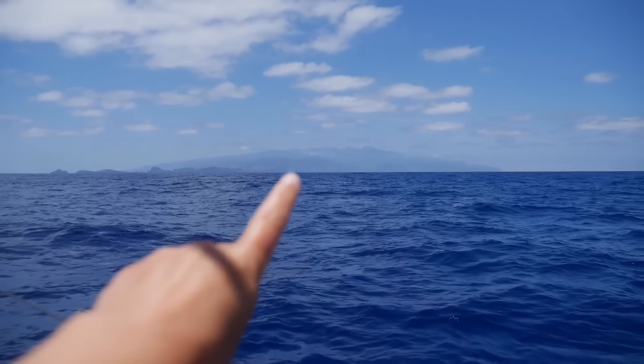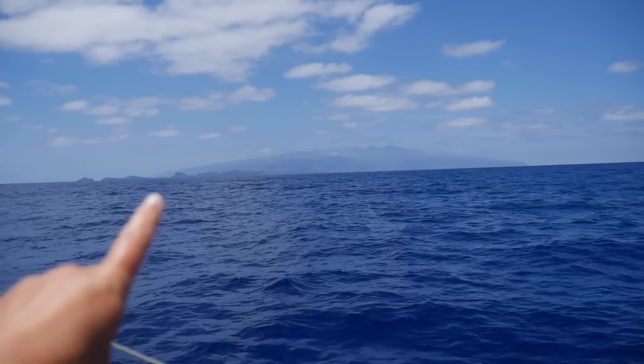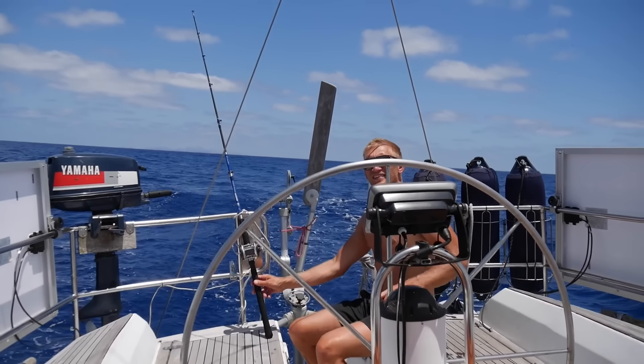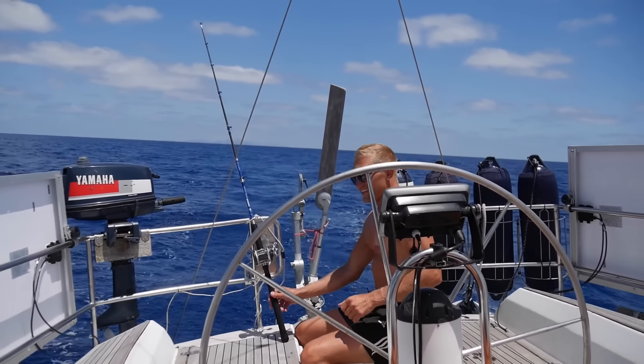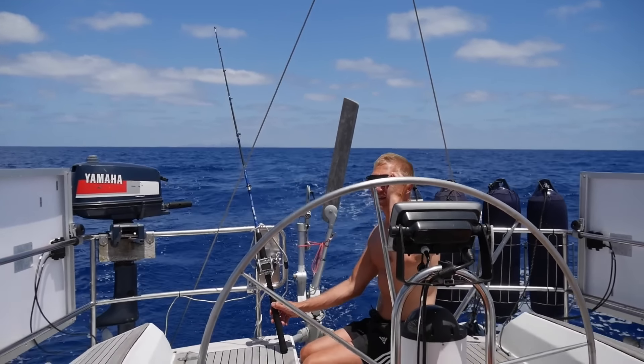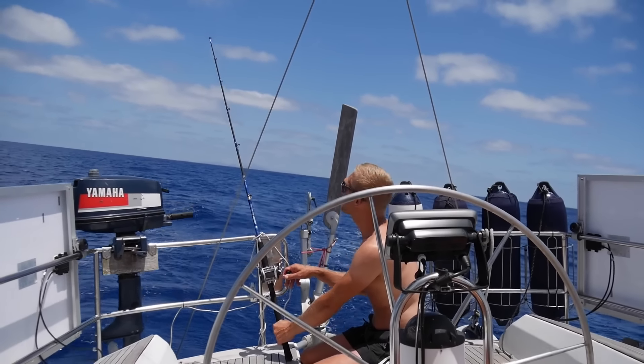Over there, it's Madeira. Anything on the fishing line? No, nothing. Just taking it in. Yeah, I'm taking it in. I think we go too slow for fishing, but what do I know?